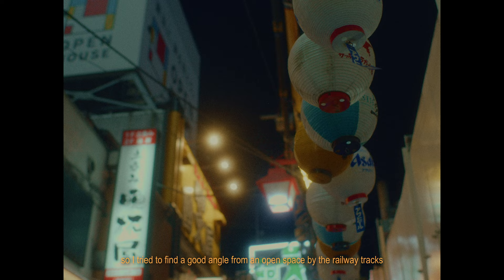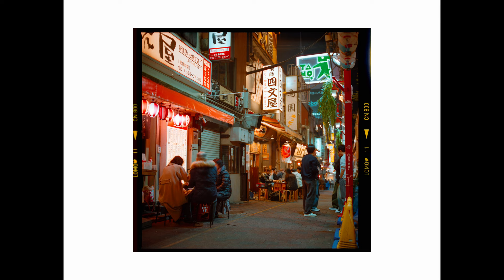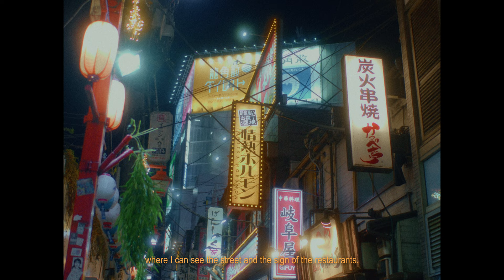I set up my camera to focus on the people enjoying drinking in front of the restaurants. After passing through the street, I turned around and tried to shoot from an angle where I can see the street and the signs of the restaurants.